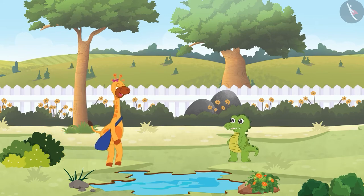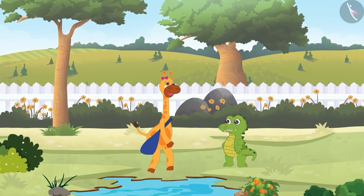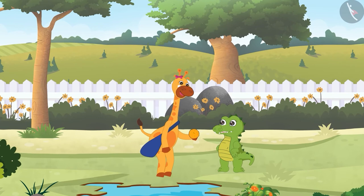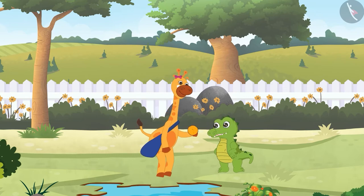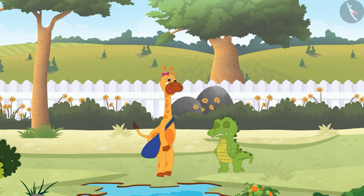Gaffey went to share the ladoos with her friend Crocs near the lake. Crocs, look at the delicious ladoos mom has made — would you like to eat them? Yes, I would love to have them! Then come, let's play a game with them. I will keep a few ladoos to my right and a few ladoos to my left. Let's see which side's ladoos you will eat.